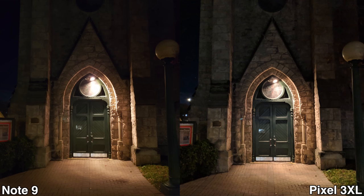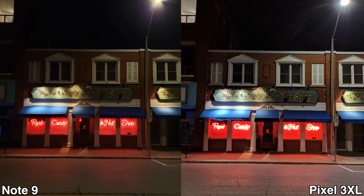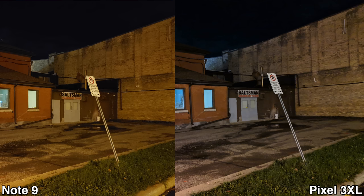We are moving on to nighttime pictures. For nighttime pictures, I feel the Pixel 3 XL does a better job because the colors are more accurate and the pictures seem a bit brighter. Now, if you start zooming in on those pictures, you'll notice the Note 9 pictures are a bit sharper, but overall I still prefer the Pixel 3 XL for nighttime pictures. I'll let you guys watch some more pictures so you can make up your own mind.